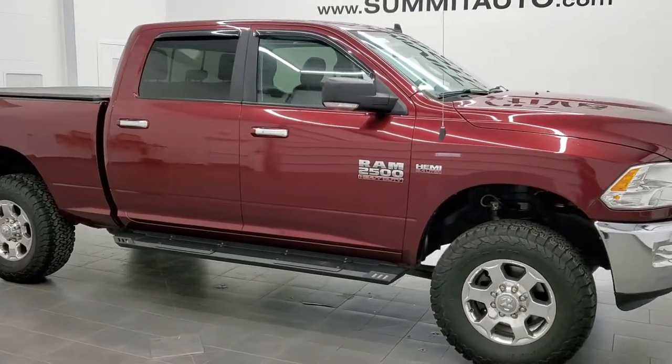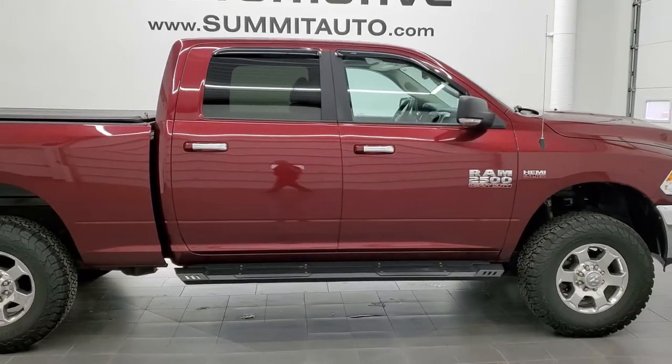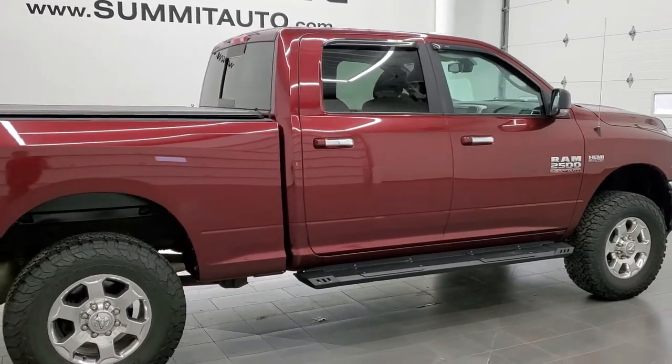This is stock number 11505Z. We are here at Summit Automotive in Fond du Lac, Wisconsin, your new and used heavy-duty truck and Ram headquarters.